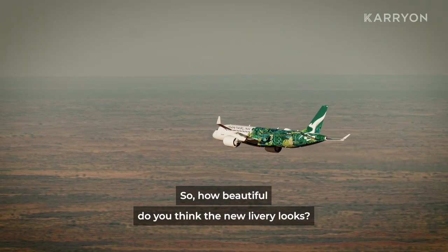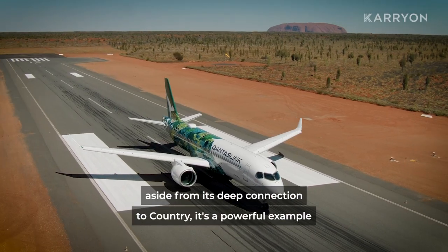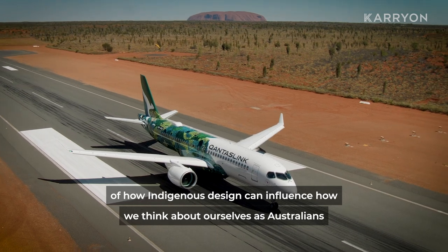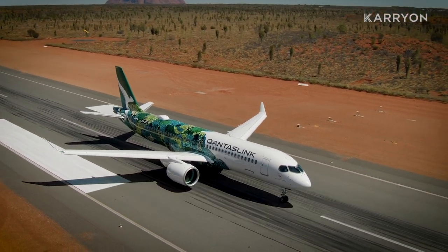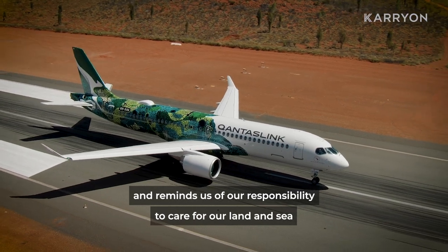So how beautiful do you think the new livery looks? Aside from its deep connection to country, it's a powerful example of how indigenous design can influence how we think about ourselves as Australians and reminds us of our responsibility to care for our land and sea.